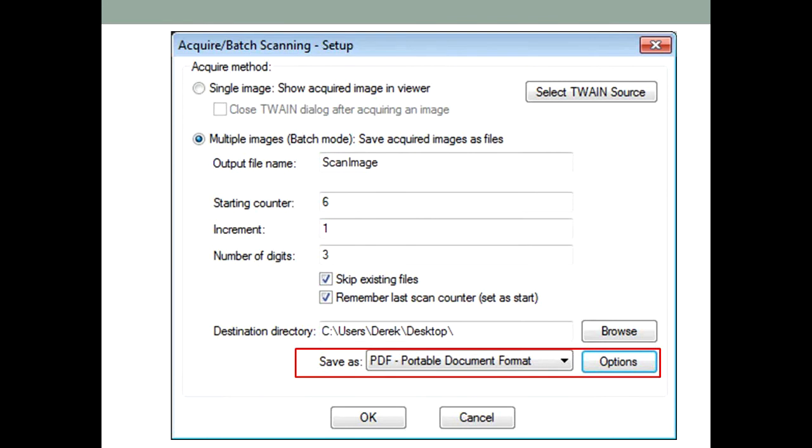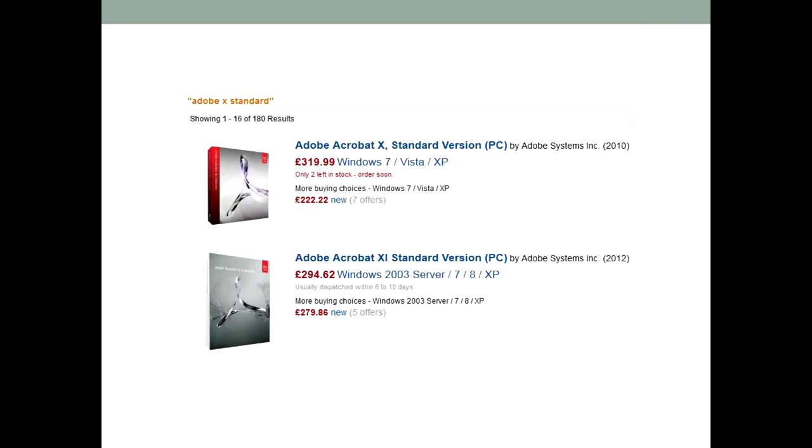If you are going to be working with PDF files all the time then I recommend that you buy Adobe's own product, Acrobat. This was taken off Amazon today and for some reason the old version 10 is selling for more than the newer version 11. It will set you back the best part of £300, but as far as productivity software goes this is about as good as it gets. Future versions will be cheaper for you because they have a pretty good discounted upgrade program. With this you can scan and archive pretty much anything from paper documents right up to web pages.